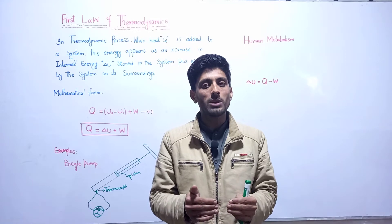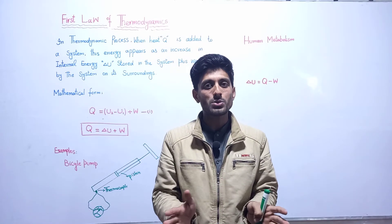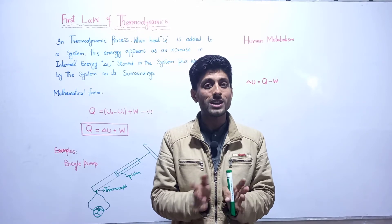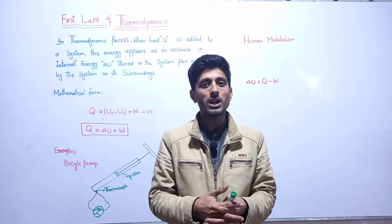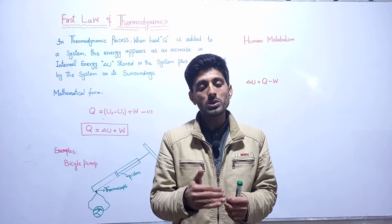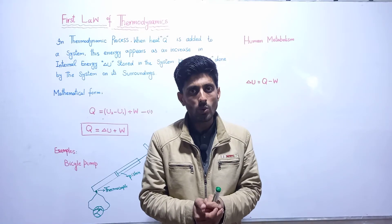The first law of thermodynamics has a complete description about the energy transformation across the system, or you can say that the first law of thermodynamics explains the energy conservation of a system.